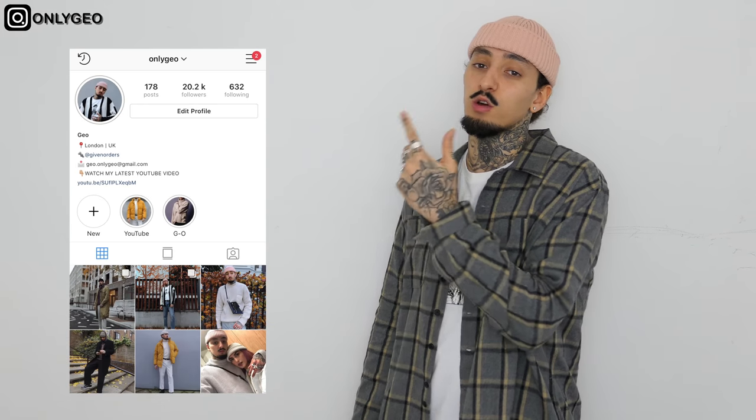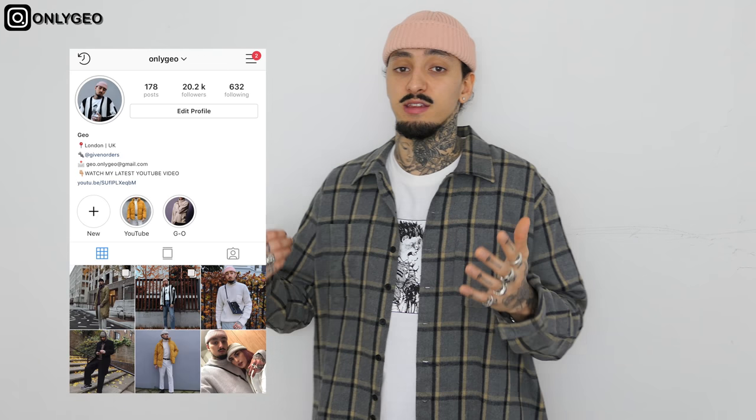What's good everyone, welcome back to another video, it's Gio here. I hope you're doing well and staying productive. Today's video is a highly requested one — how to build a smart wardrobe and how to shop on a budget. This video is really important because I do many affordable videos showing you sick stuff to buy, affordable alternatives, essentials, and all of that stuff.